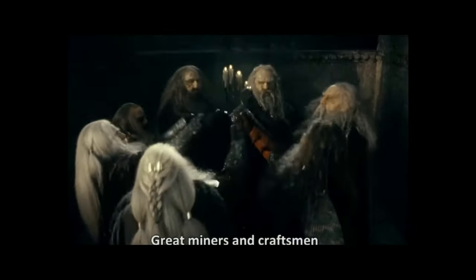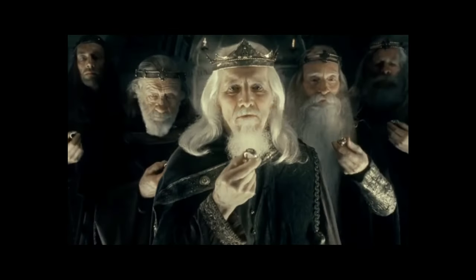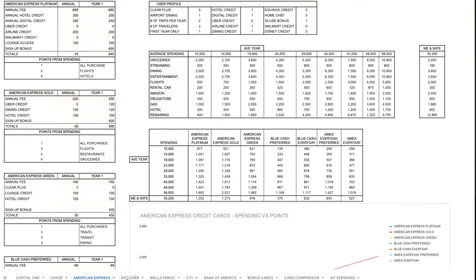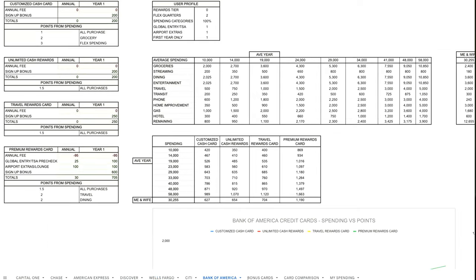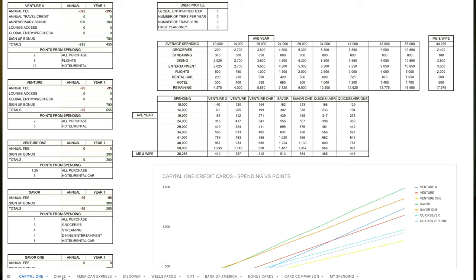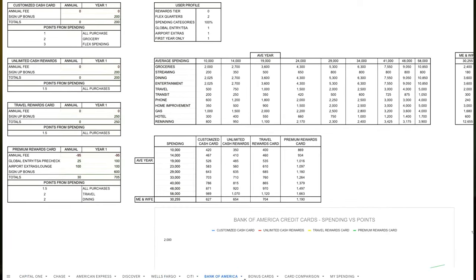Many credit cards have been forged for the realms of man. Six from Chase, seven from Capital One, seven from American Express, and many more. But there can only be one credit card to rule them all. I have compiled the points and the bonuses from 40 of the most popular credit cards and spent more time than Frodo Baggins taking the ring to Mount Doom to compile them all into one master spreadsheet.